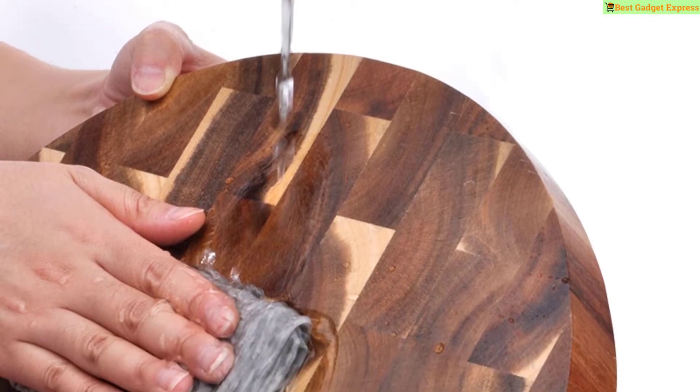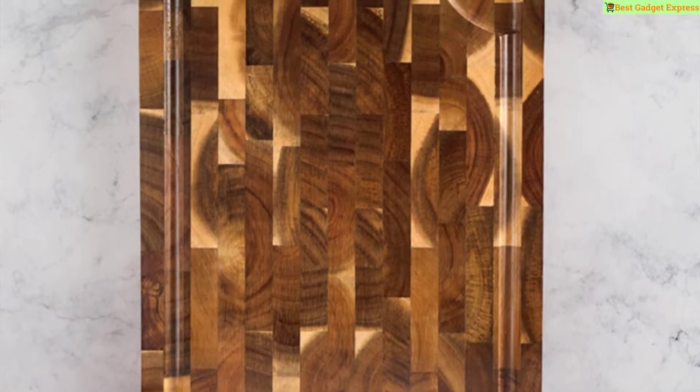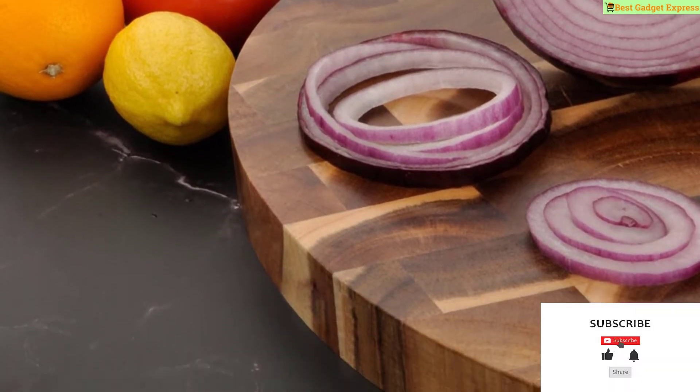What's up guys, today I am going to show the top 10 best wooden chopping boards this year — high quality durable cutting boards that withstand daily use. Find a styling material perfect for you. Please subscribe to my channel.